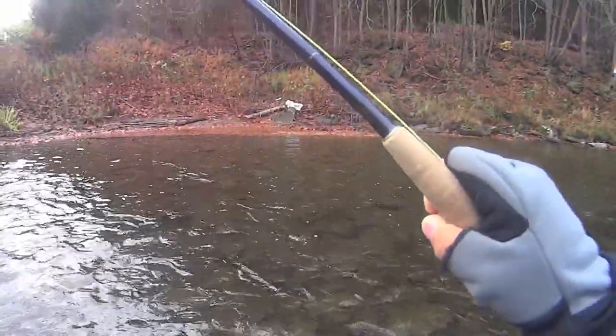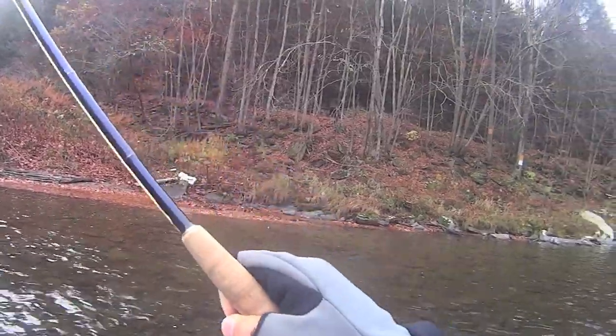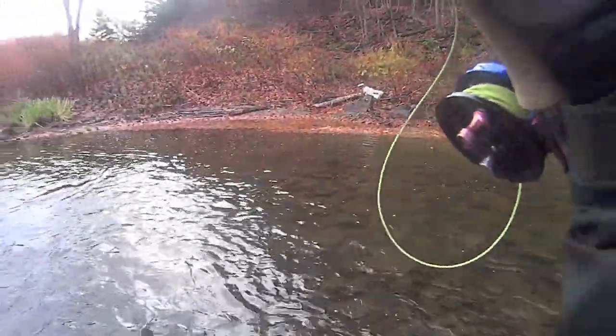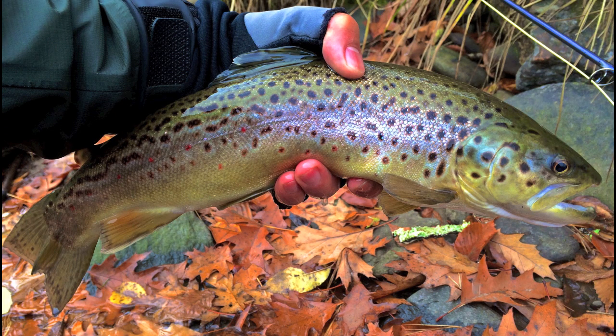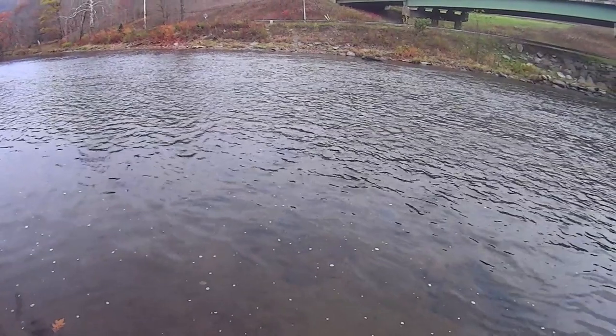Got her in some calmer water — walked her over here. That's the best thing to do. If you're in a tough water situation, get her in some calm water — easy to manage a fish in calmer water. It's a nice brown, a nice looking brownie. That is a big brownie — I don't want to lose this one. Yes! What a beauty fish right here. 16 and a half. There she goes. Beauty fish, thank you.